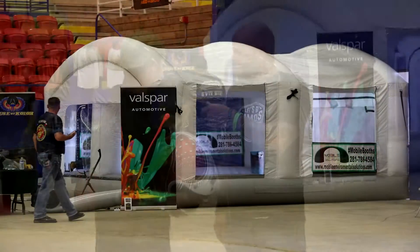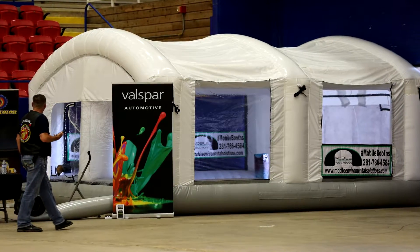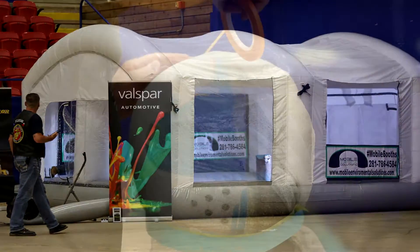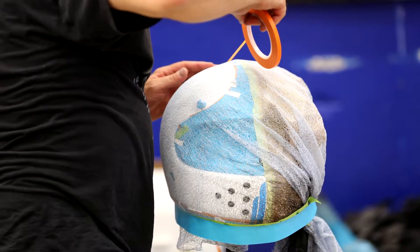It's from a place here locally that does mobile environmental solutions, and they provide us with a paint booth. It's kind of like a pop-up style — inflates in a couple minutes. It's really efficient. It works really well with what we're doing.